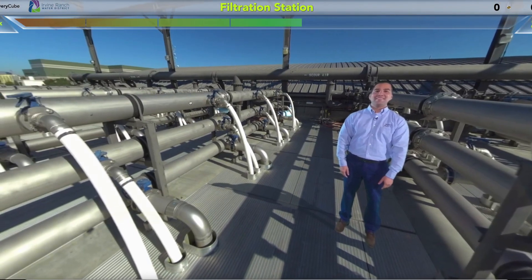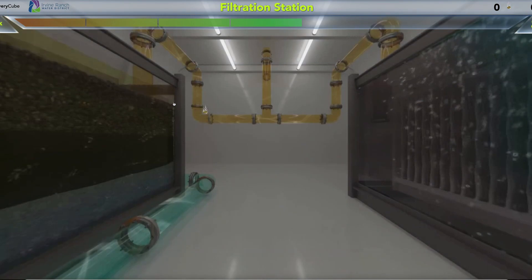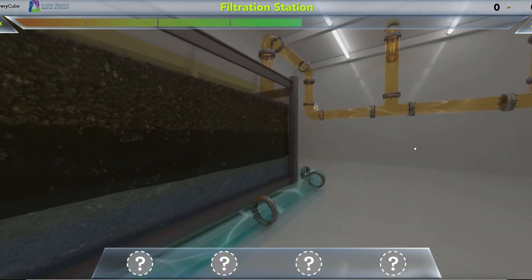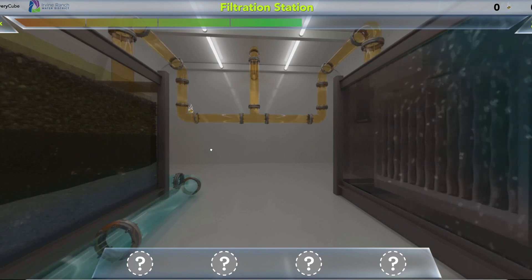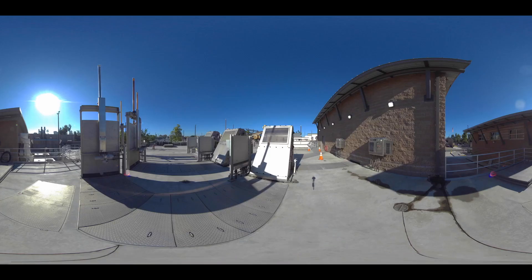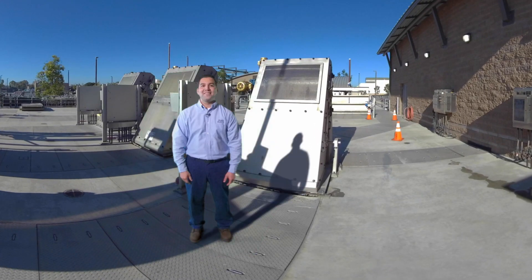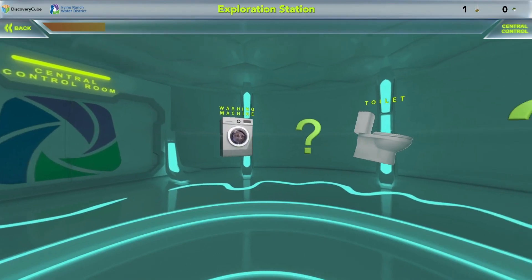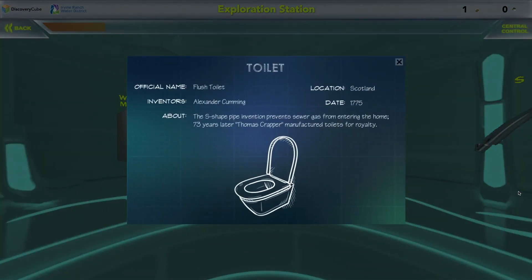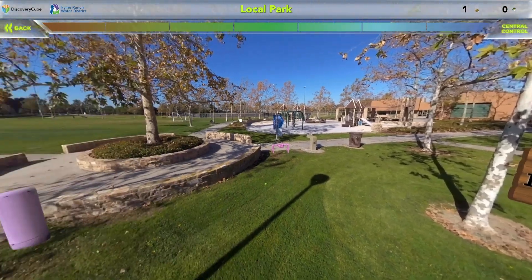Water recycling is a complicated process that draws from the laws of physics, chemistry, and biology to treat sewer water so it can be used again for other purposes. With the creativity of the team at Discovery Cube and the technical know-how of IRWD staff, we were able to create the next generation of digital tools to teach about the recycled water process and why it's so important for our future.